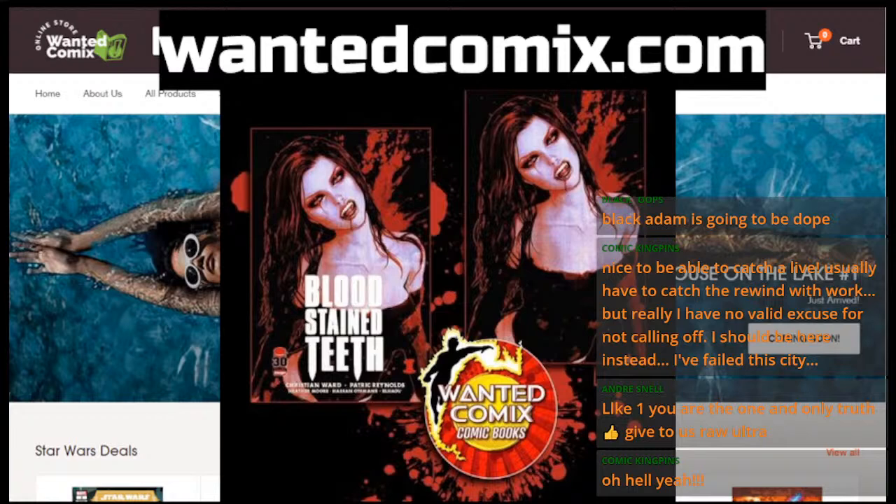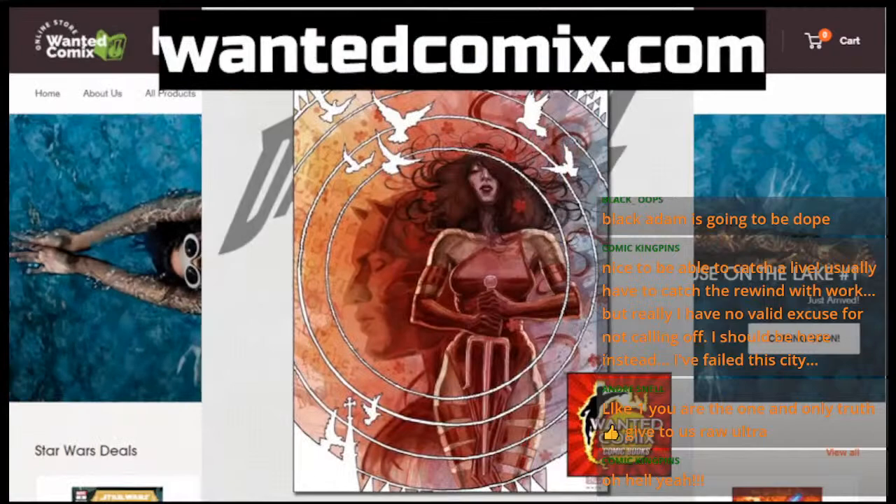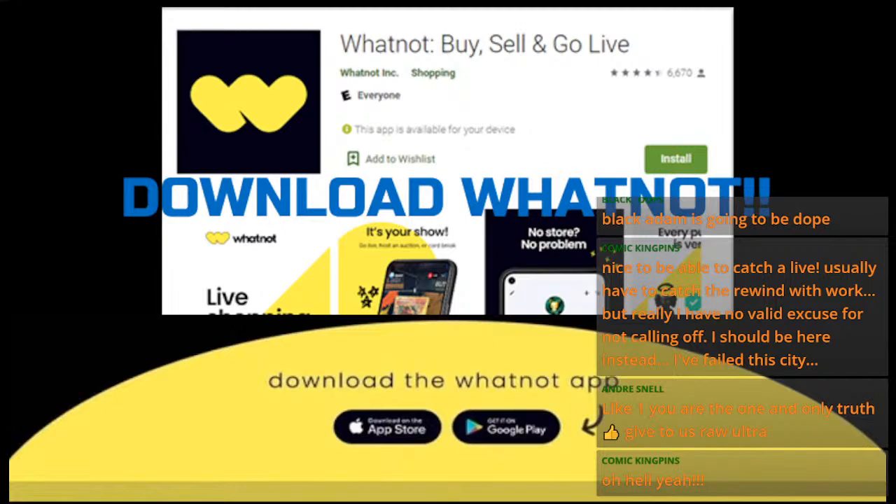Wannacomics.com — unfortunately I don't have a code for discounts at this time. However, don't forget Wannacomics is dropping fire with Soza Micah on the regular; they've also got some David Mack in the pipeline. Follow Wannacomics on Wannacomics.com, on IG, and on Whatnot. Download Whatnot on the App Store as well as Google Play — it's really cool for the comic community because people are out there selling comic books starting as low as $1.32 auctions.